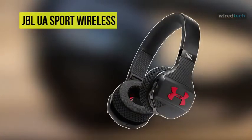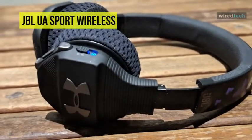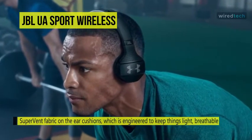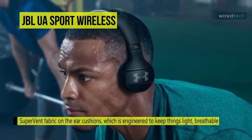The next product on the list is the Under Armour Sports Wireless Train On-Ear Headphones from JBL. It uses a super vent fabric on the ear cushions, which is engineered to keep things light, breathable, and durable. JBL provides a bold audio experience with JBL charged sound, which is meant to provide rich sound for your workout mix.